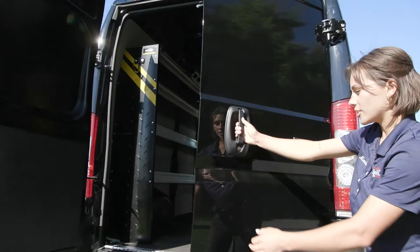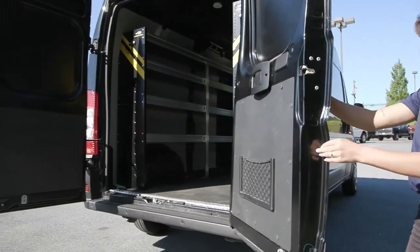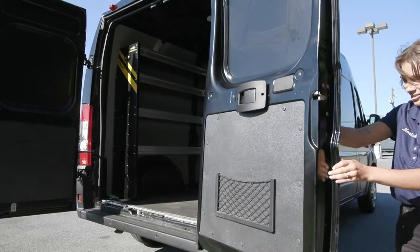You have the 260-degree doors — it'll stop right there, and when you press it, it'll go another notch and it keeps going.